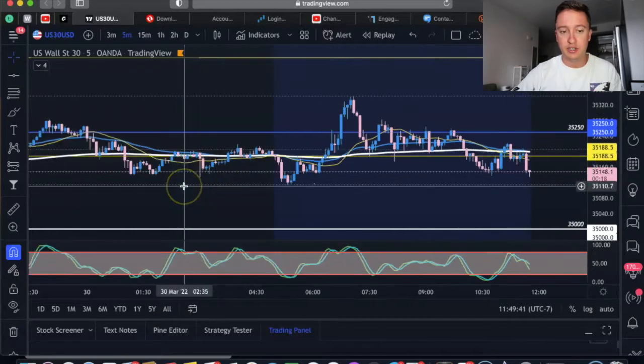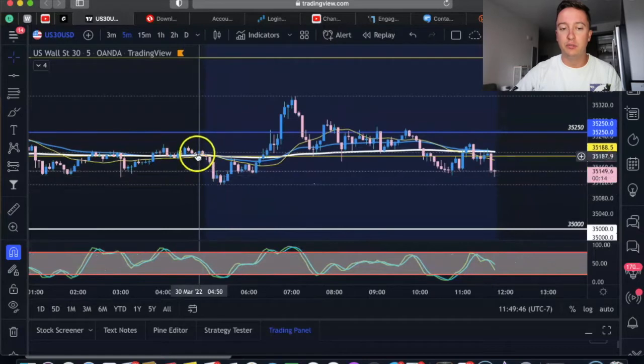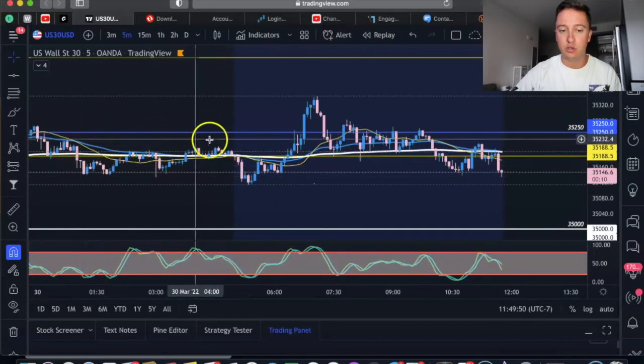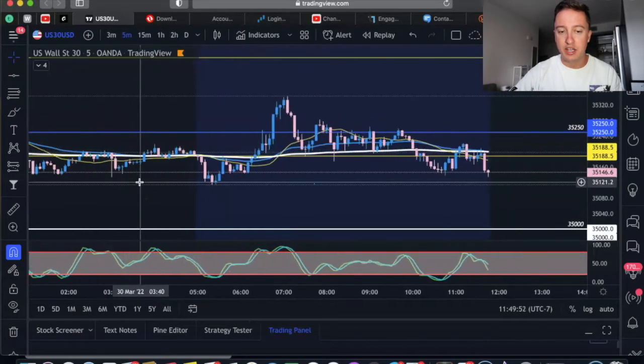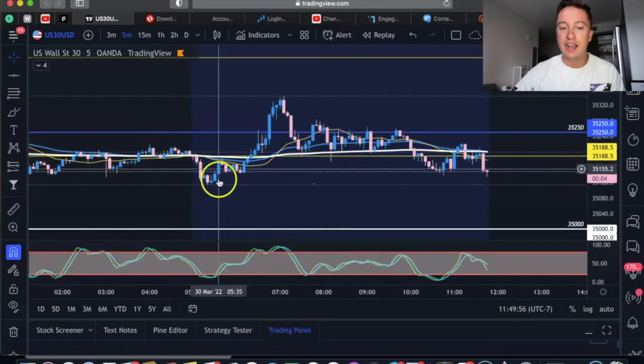So the first thing we need to take into consideration is the trend that we're already in. Right as the market did open for the New York session it kind of bounced down. It was consolidated throughout this whole zone right here and then it broke to the downside.